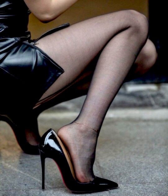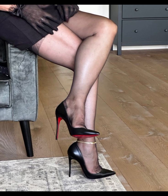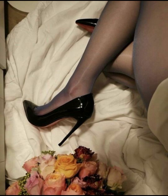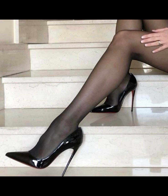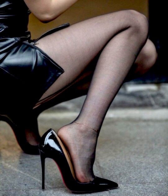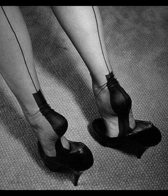Now let's talk about materials. High heels can be made from a variety of materials including leather and various fabrics. When it comes to choosing the right pair, look for shoes with cushioned insoles for comfort. High heels can elevate any outfit — pair them with a little black dress for a classic and beautiful look, or wear them with jeans and a blouse for a chic and stylish ensemble. The possibilities are endless.